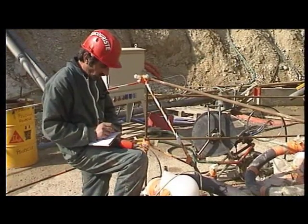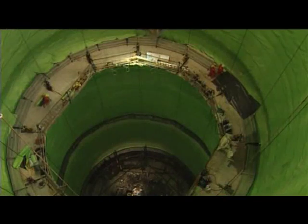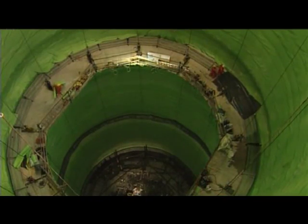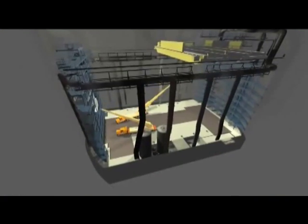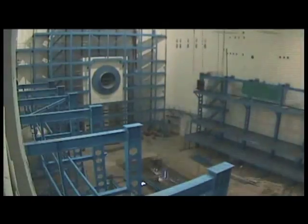New techniques of civil engineering had to be developed. In 2003, after six years of work, the cavern — as tall as a ten-story cathedral — was ready to host Atlas.